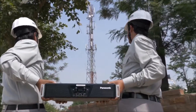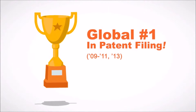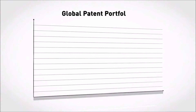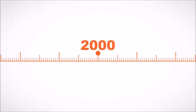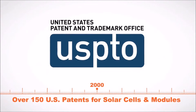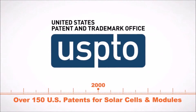We invest about five billion dollars a year on research and development, and for three of the past six years we were the number one patent filer in the world — ahead of innovative companies like Microsoft, Google, and Intel. Since 2000, Panasonic Group has obtained over 150 US patents associated with solar cells and modules alone.